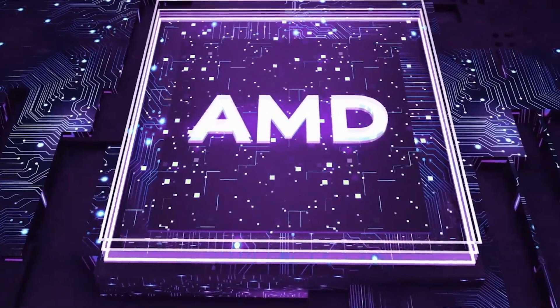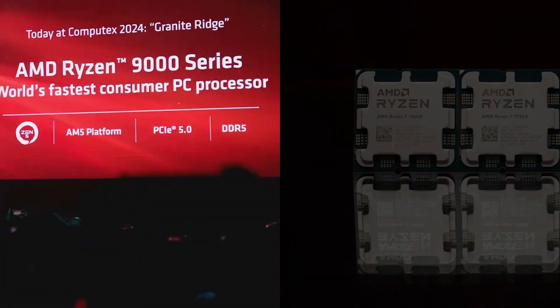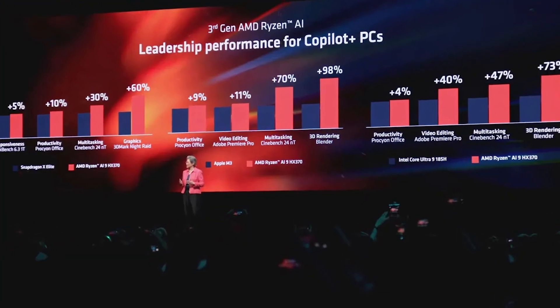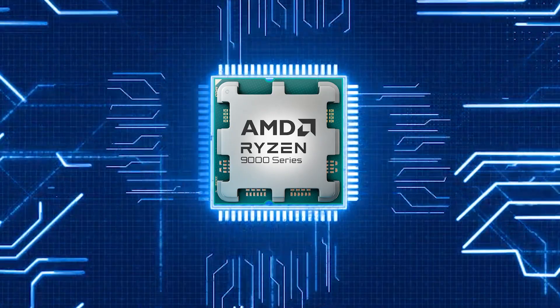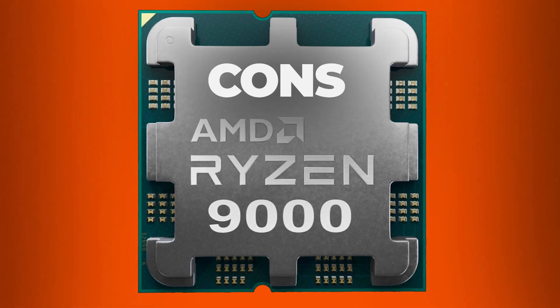AMD has just released its latest product into the wild — the Ryzen 9000 series. Announced at Computex 2024, this new lineup is set to launch this summer in July as a successor to the Ryzen 7000 series. All tech enthusiasts must be eagerly awaiting to see if it is any good, and being your trusted source, I'll cover both the pros and the cons.